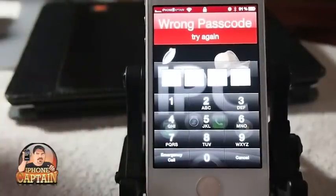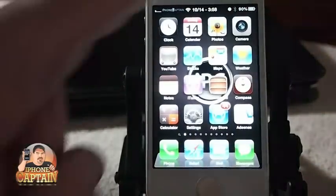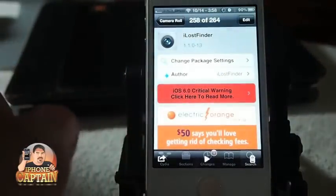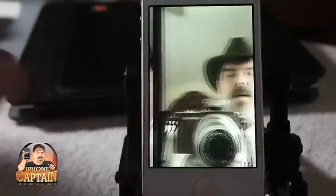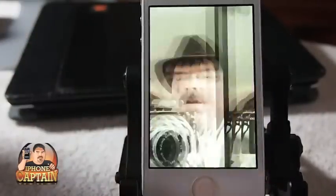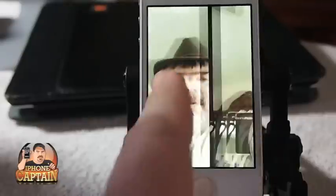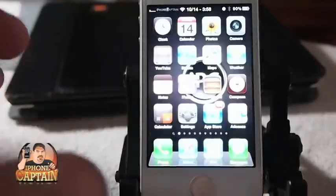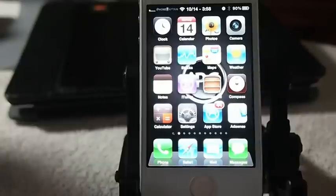We also set it to save the photos, so right here we are — that's the iLostFinder. Every time we typed in the wrong passcode you can see it took a photo of us. I tried it like three or four times earlier, so here are the last two photos we just took from those two tries. It will also email those photos to you as well if everything's set up properly. Check it out guys, it's a cool tweak. Don't forget to come over to iPhoneCaptain.com, hit that subscribe button before you leave, and keep coming back.